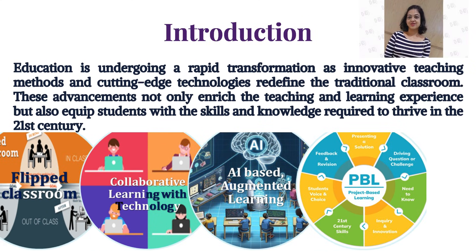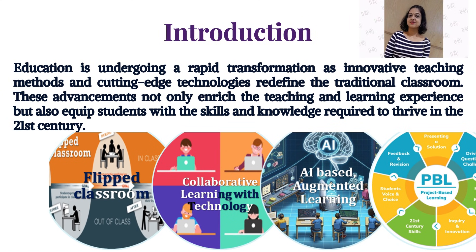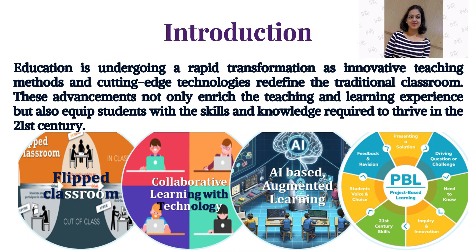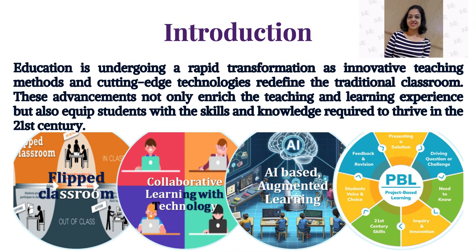Education is undergoing a rapid transformation as innovative teaching methods and cutting-edge technologies redefine the traditional classroom. These advancements not only enrich the teaching and learning experience, but also equip students with the skills and knowledge required to thrive in the 21st century.